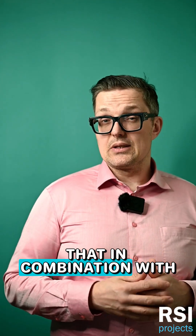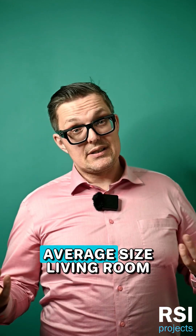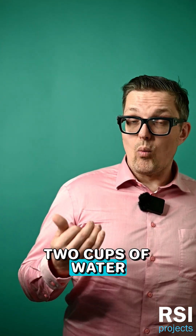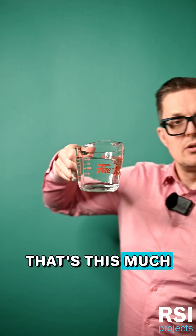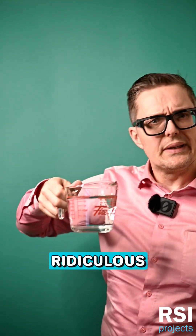That, in combination with the fact that air can actually carry quite a lot of water. For example, your average sized living room in North America actually contains about 500 milliliters — two cups of water — in the form of water vapor. That's this much. This is how much water is just in the air of an average living room. Ridiculous.